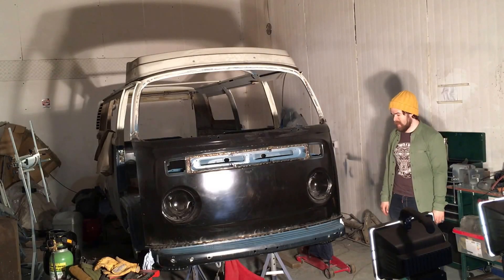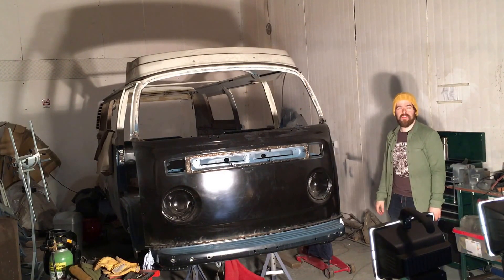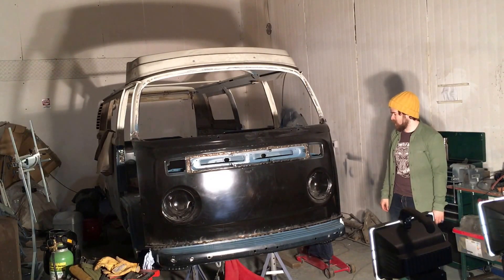It's finally that time to do a video update at last. After about 200 hours over just over two and a half months, the front is now done.